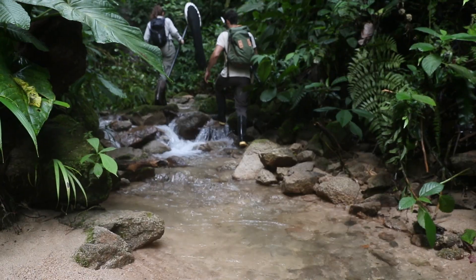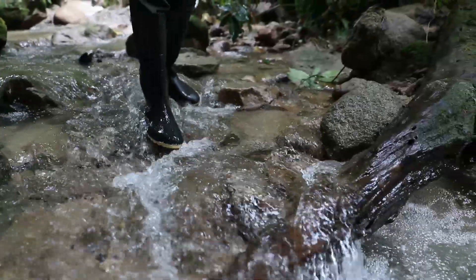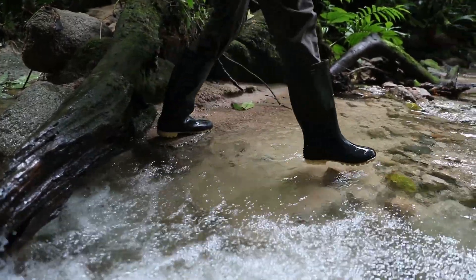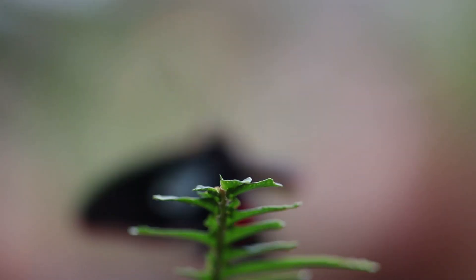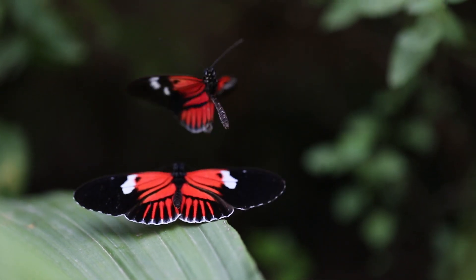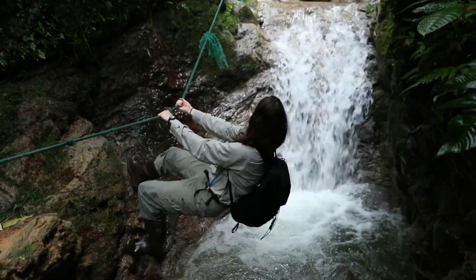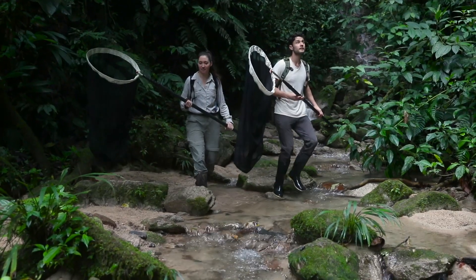Studying butterflies for a living is not exactly what you think. Sure, there may be times when you're skipping through a field or working away in a lab. But other times, it looks like this — rivers, rocks, waterfalls, jungle. As an entomologist, Dr. Finkbeiner studies hard-to-find butterflies which sometimes live way up in the canopy. And to reach them, you're going to need a bigger net. This type of research is critical to understanding the complexities of the tropics, and it's not without its challenges. Now let's put these nets to work.